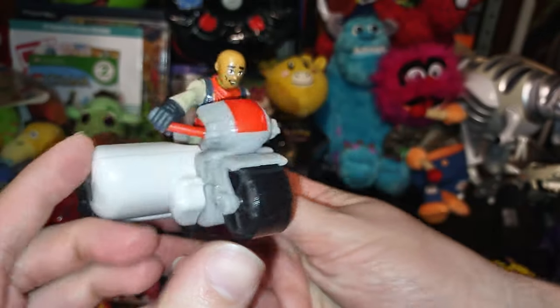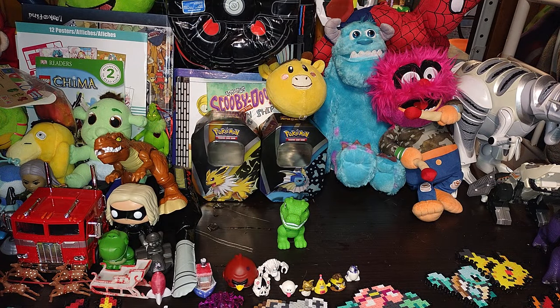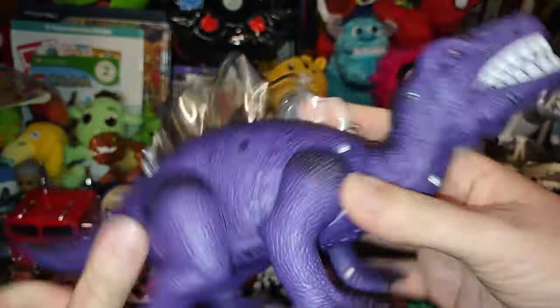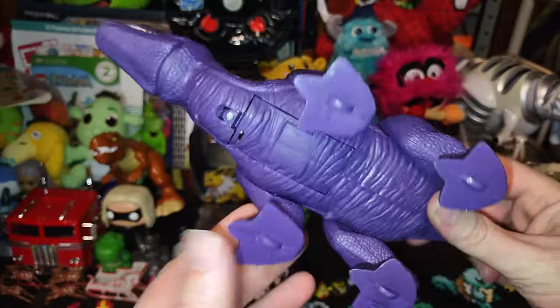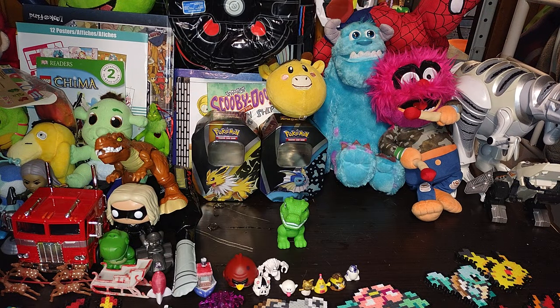Next on the list, we got this dinosaur — it looks to be a knockoff. I don't know if it works, I haven't replaced the batteries yet, gonna give that a try tonight. Look at this, it's so cool — it's a knockoff, definitely not Jurassic Park or Jurassic World. If it was, I'd know about it.